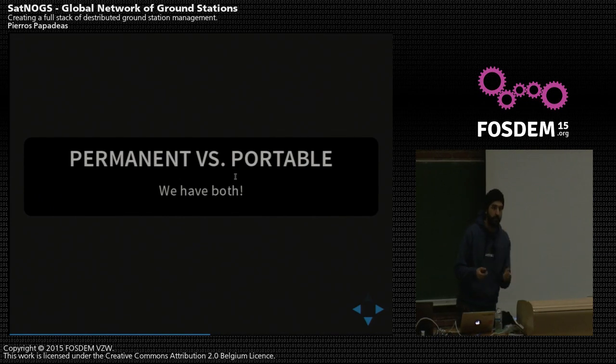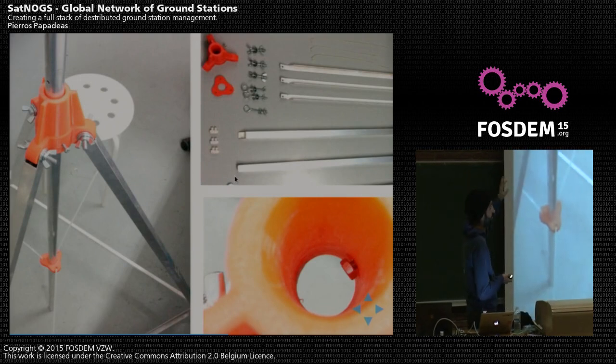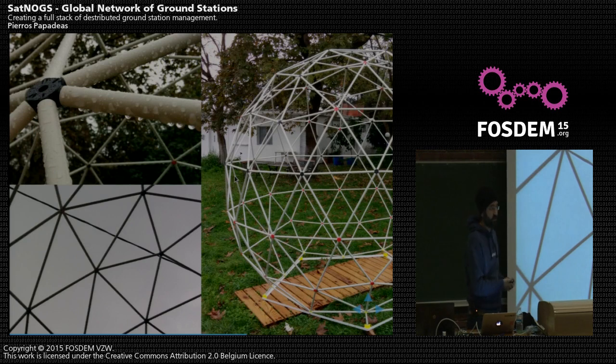It's important for us to make sure that the station and whole project is either permanent or portable. You can see the portable configuration here — we developed a tripod for portable setups. Everything is documented: all designs for hardware and software are on satnox.org, including documentation on how to actually make these things. For permanent configurations, we also designed an era dome. We're still working on it — issues like how much signal we lose and whether it will sustain a hurricane. Right now it sustains Greek weather, which is not the worst, but we're willing to test it under more extreme conditions.